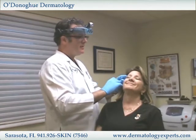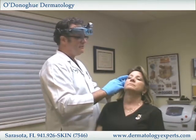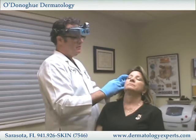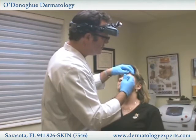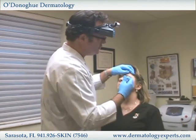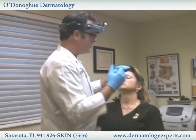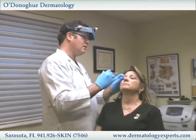Big smile. Relax. She's tolerating this very well — she's feeling a series of small little sticks. You can use topical anesthetic but it's really not even necessary because you use such a small sharp syringe that patients just tolerate it very well.